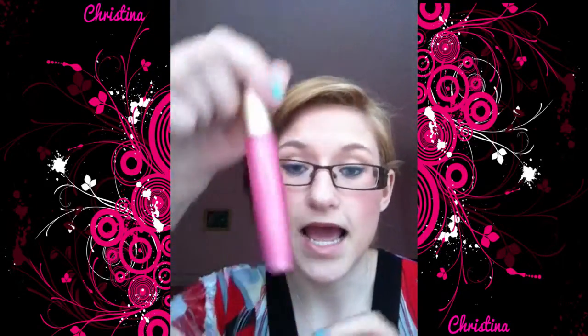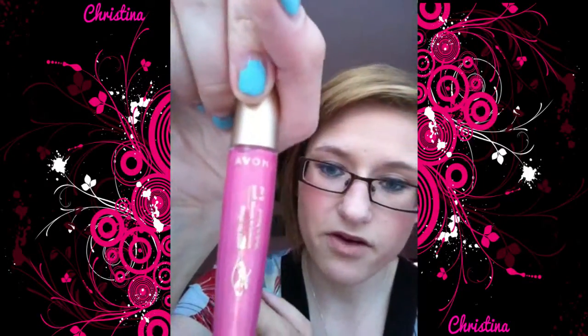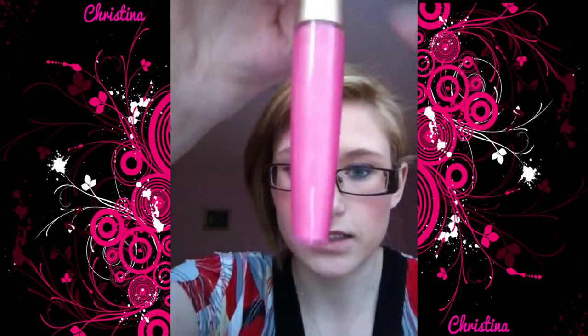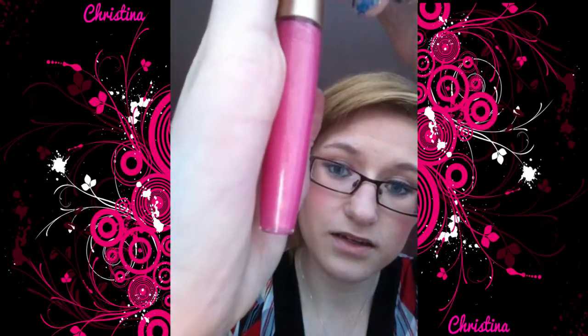This is a lip gloss — the 24 Karat lip gloss. It is very pink, as you can see. Very, very pink. But I don't know if you can tell — it is very hard to see. There is a lot of gold glitter going through it.